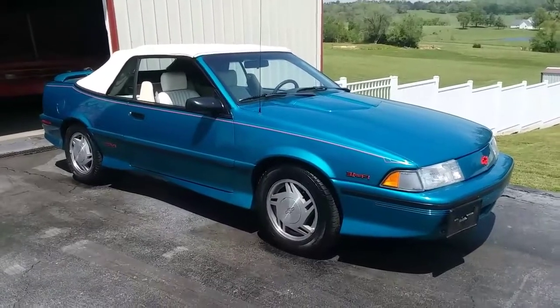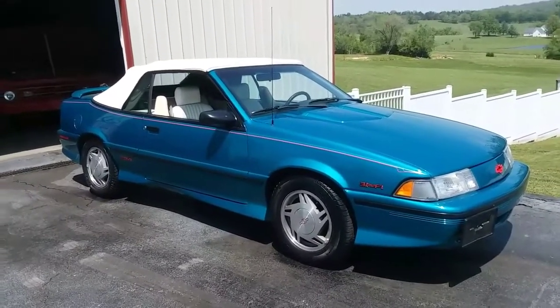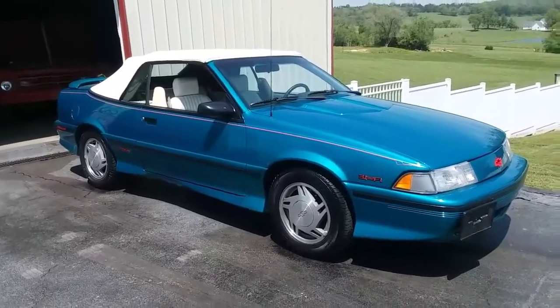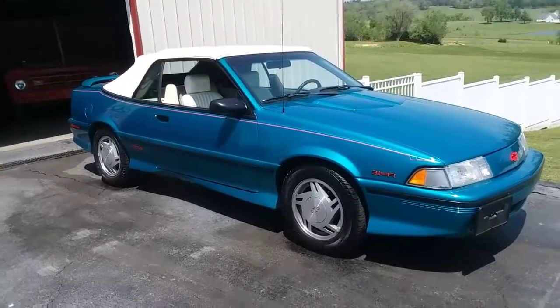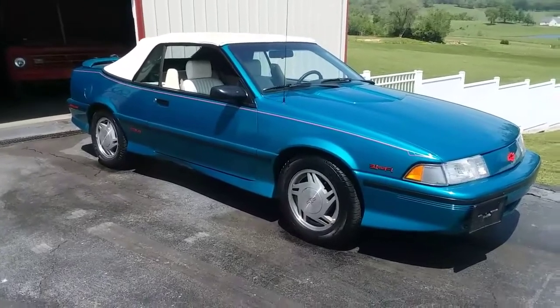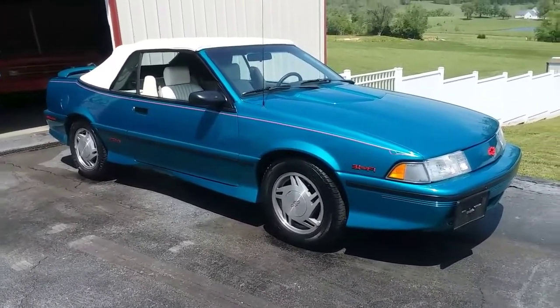Now I'm gonna get this out of the way: this thing is a prior salvage title from back around 2000 or so. I know what was fixed, and I'm a paint guy — I'm around cars all the time. This is the best blend and paint work I've ever seen. I wish I could get the guy who fixed it to do some work. He did a great job; the paint match is awesome.